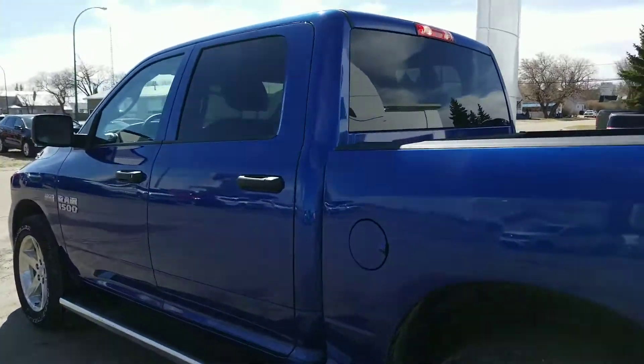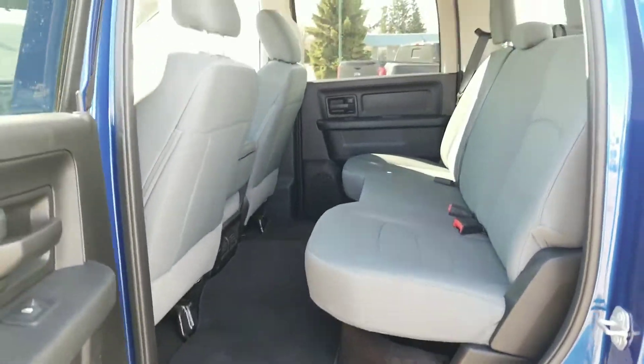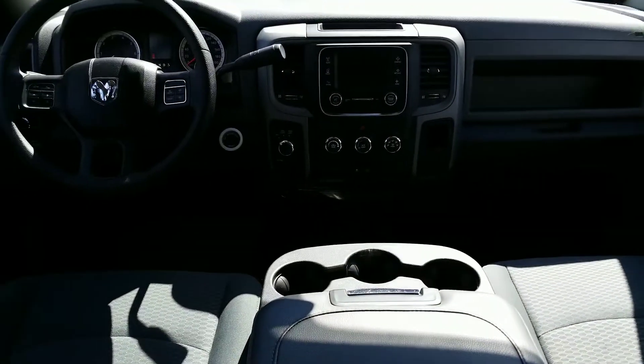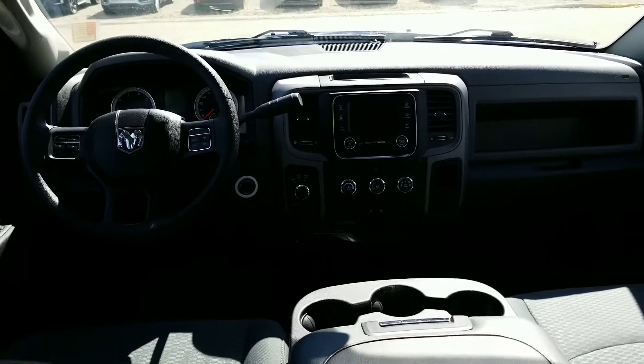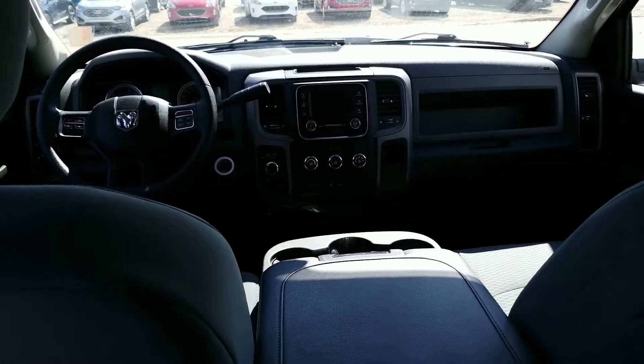Let's take a quick peek at the inside — nice and clean. The 5.7 Hemi is paired with a six-speed automatic, Bluetooth, and 4x4. Give us a call at 843-2684 — drive a little, save a lot.